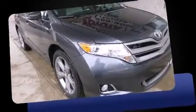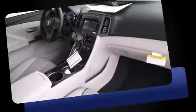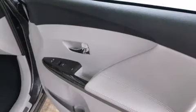Top features include front bucket seats, leather upholstery, delay off headlights, power front seats, a built-in garage door transmitter, a trip computer, a power rear cargo door, and seat memory.